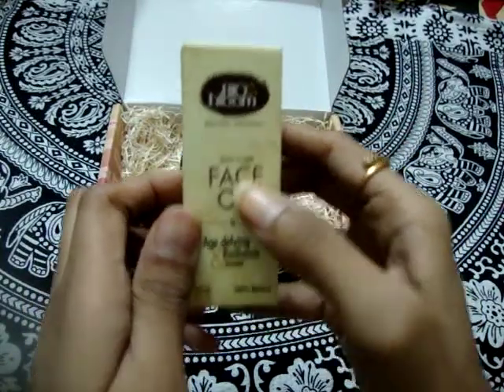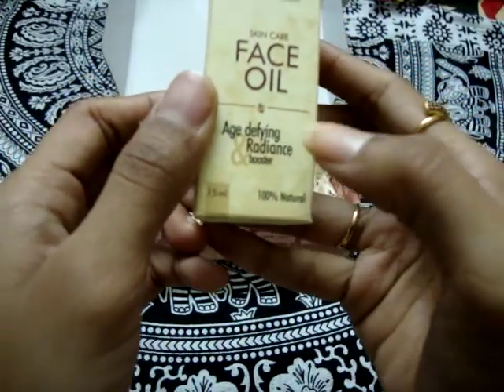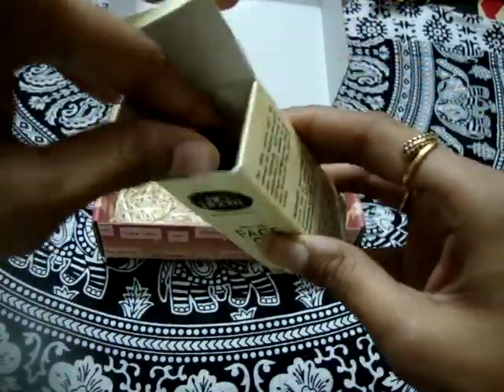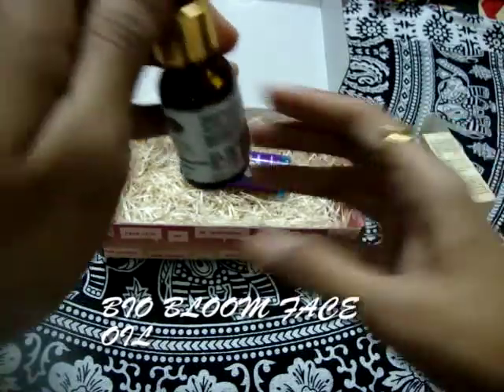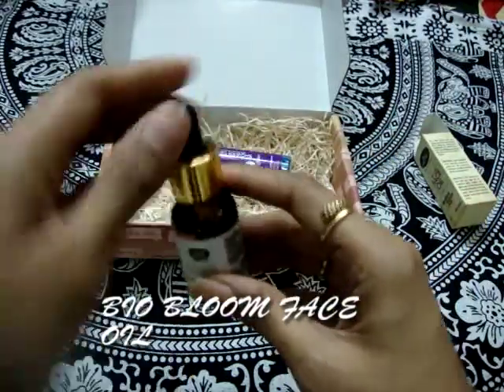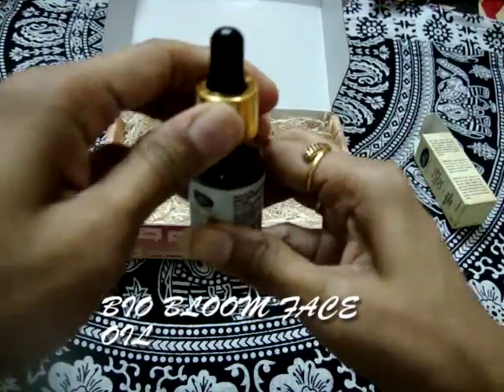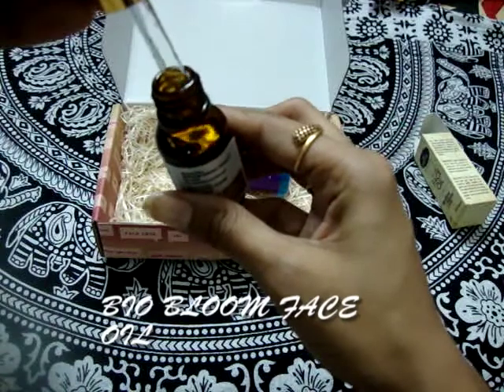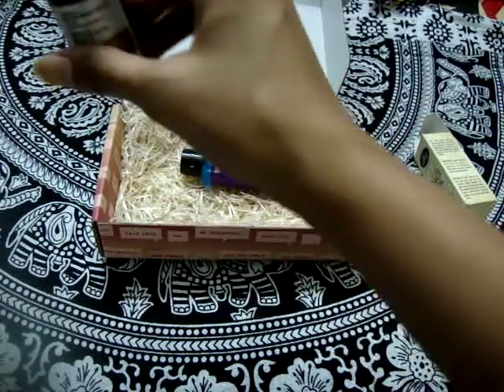The third product is from Bio Bloom — it's an age-defying radiance booster face oil. I'll open the box now. What I really like about this face oil is that it comes with a dropper, which you don't get with every face oil. You can take two to three drops.